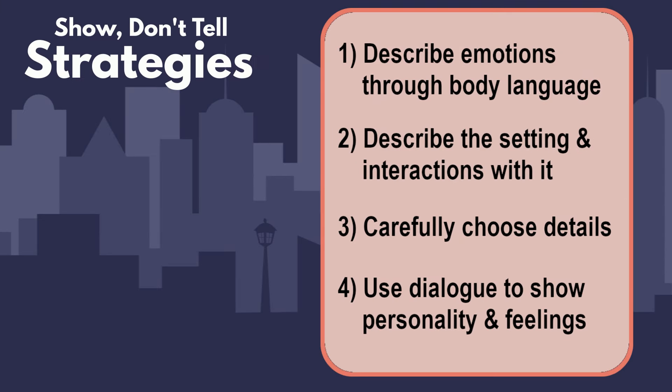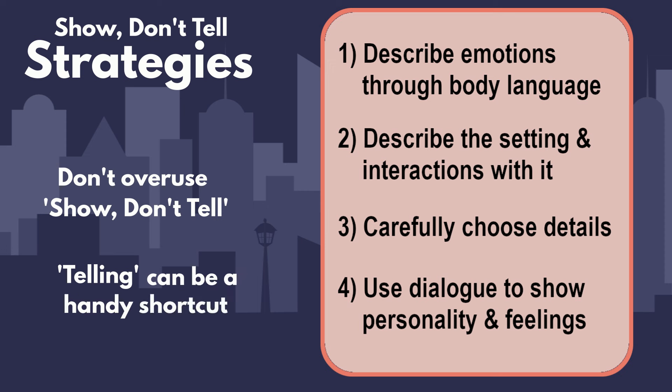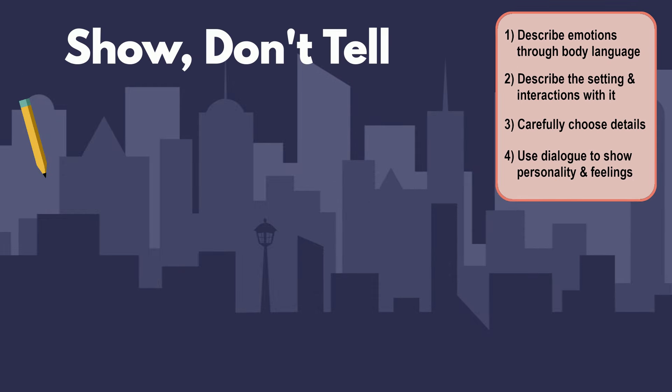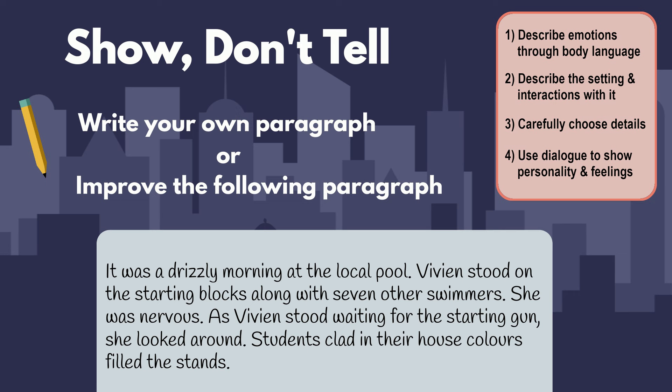It's also important not to overuse the show-don't-tell technique. If you're using show all the time, your writing may become long-winded and hard to follow. Telling can be used as a handy shortcut in your writing. Now it's time to put these strategies into action. Have a go at using one or more of the strategies discussed to write your own paragraph or two. If you're stuck for ideas, you might like to have a go at improving a paragraph by rewriting it so it shows instead of tells. If you like, share your work in the comments. Hope to see you soon for the next lesson.